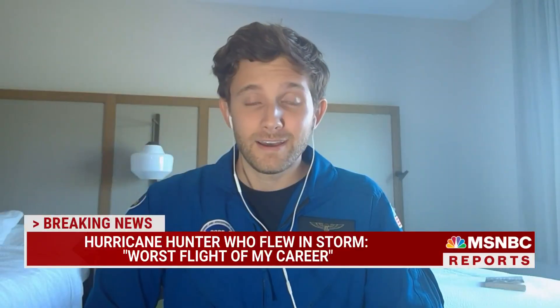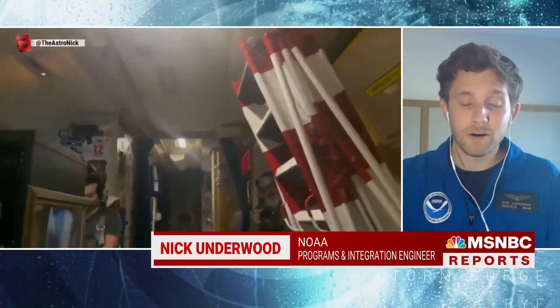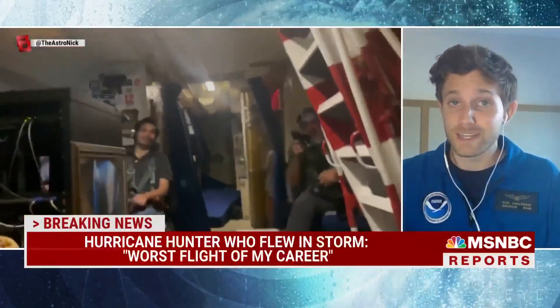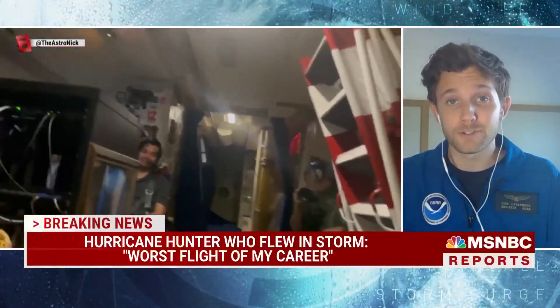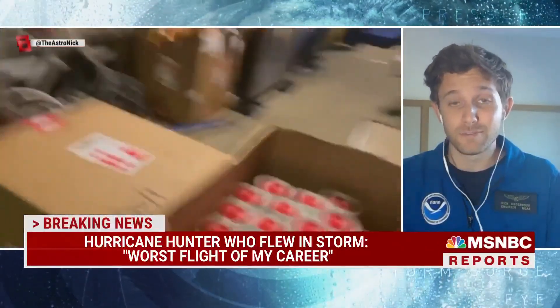How was that flight, Nick? I've been flying hurricanes with NOAA for the last six years, and that was the worst flight that I've been on so far. We were coming through the western side of the eyewall of Hurricane Ian. It was intensifying up to its peak Category 4 strength, and we really got bounced around. It was certainly a sporty ride for us.